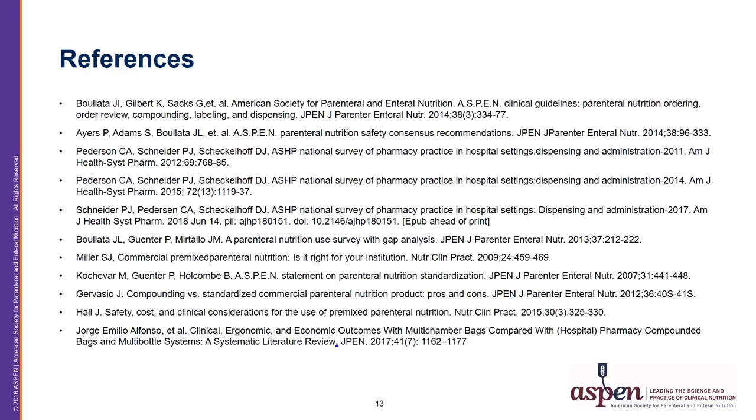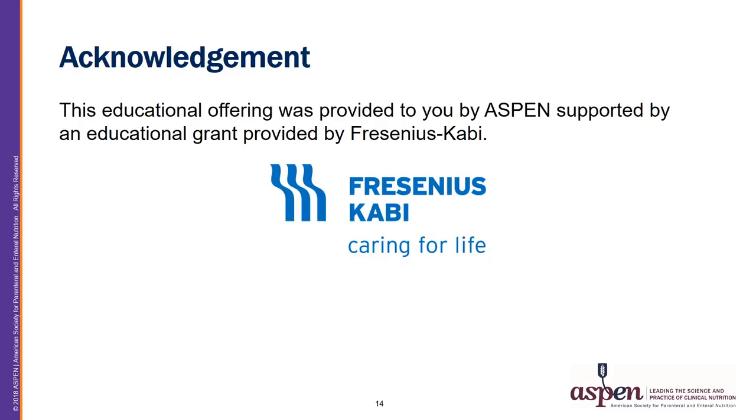Here is a slide of references for further reading on the information discussed during this presentation. I would like to acknowledge that this is an educational offering provided by Aspen, supported by an educational grant provided by Fresenius Kabi.